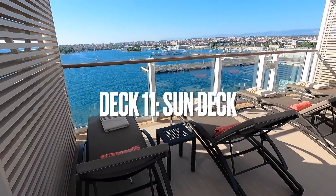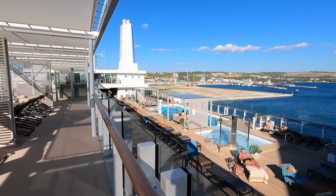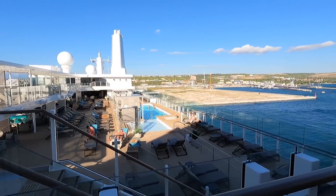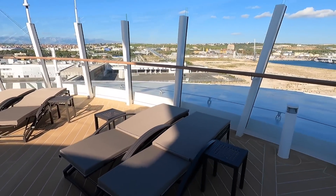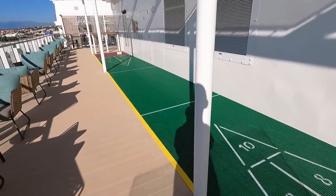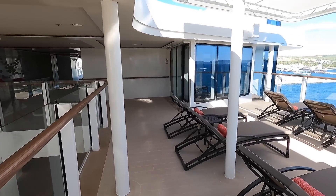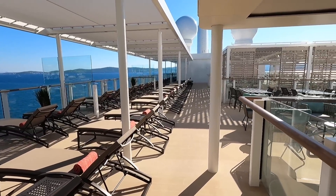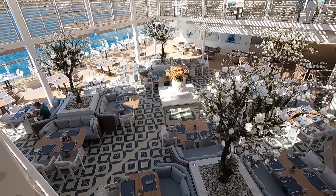Deck 11 is the sun deck, filled with sun loungers both in the shade and in the sun. It overlooks the pool deck down below. It has one hot tub up here — the cliff whirlpool which hangs over the edge. You'll find a shuffleboard court up here and a staircase that leads down to Deck 10 and the Marquee Restaurant. This entire space is just filled with lounge chairs from end to end, so you can find some quiet, serene spaces to enjoy the sun, read a book, take a nap. And here is an area from up here that looks straight down into the Marquee.